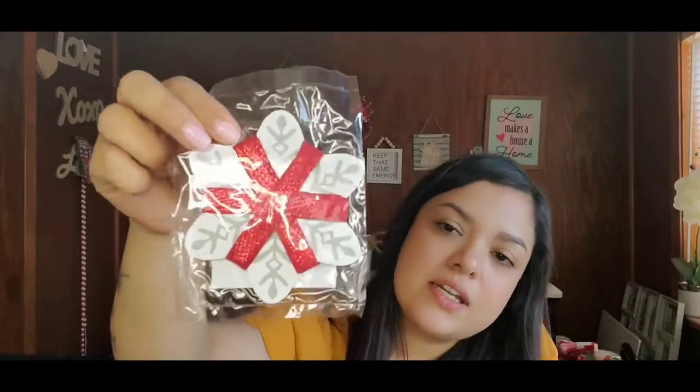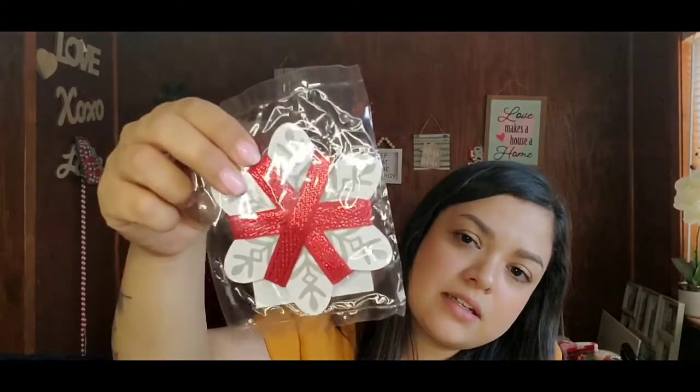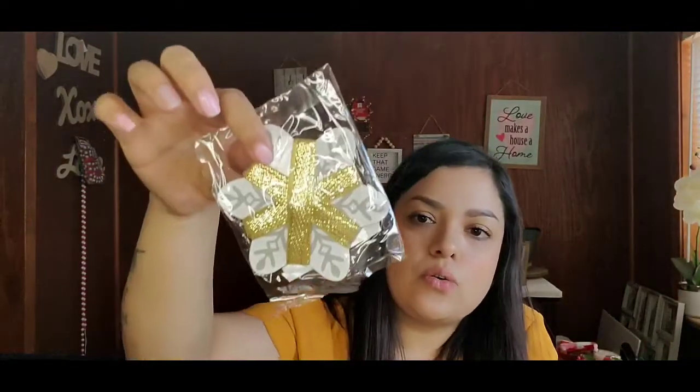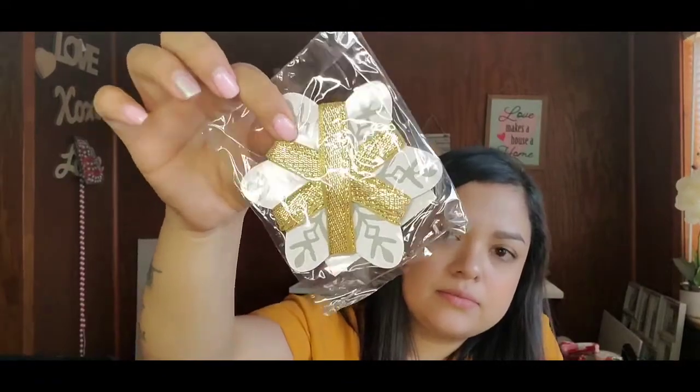Next I got these Christmas ribbons — three yards each, originally $2.99 — wrapped around a snowflake type holder, just a red ribbon. I got three of those red ones plus three packs of a gold one as well, so six packs total of Christmas ribbon.